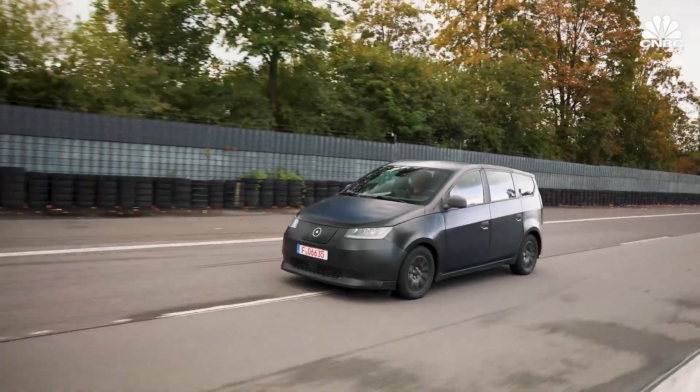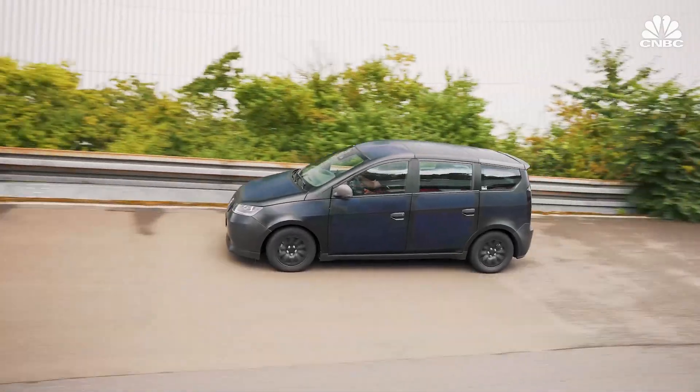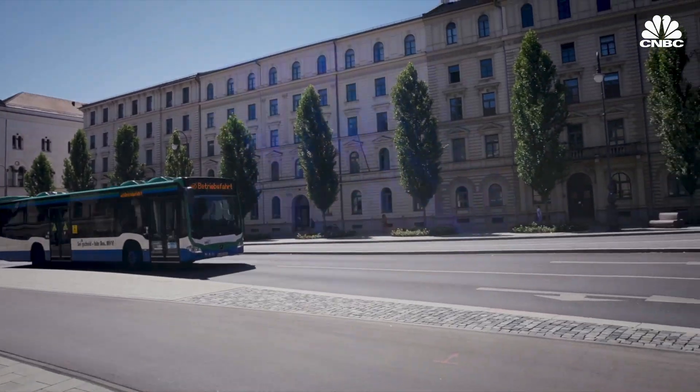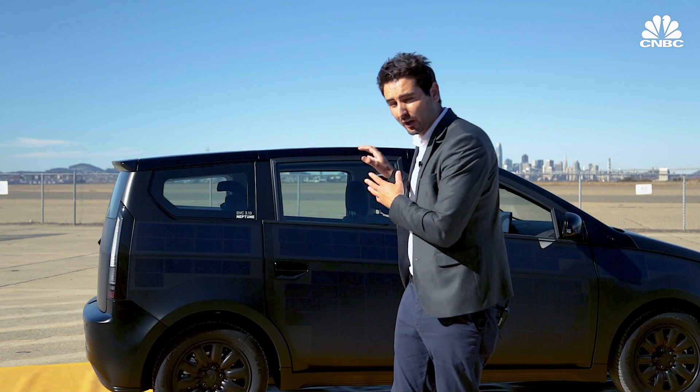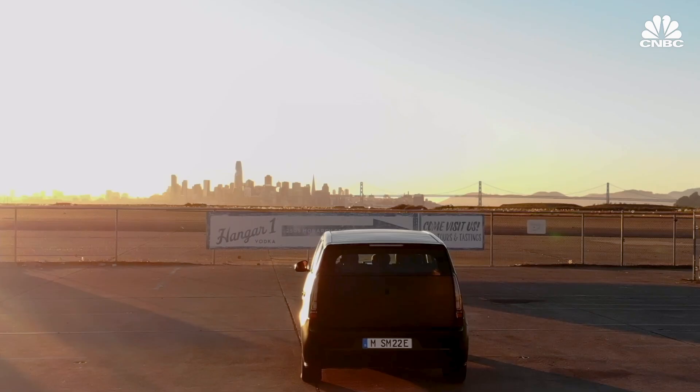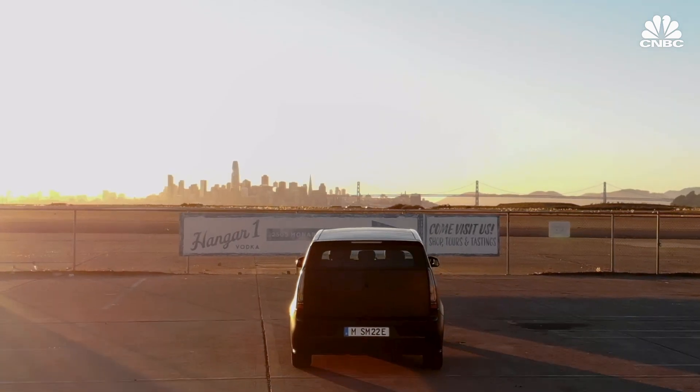We think it has the potential to become a mainstream technology. Our mission is solar on every vehicle, because there is no point in not putting it on — it is very cost effective. It doesn't add a lot of costs onto the bill of material for the car, so there's actually no reason why not to integrate it.